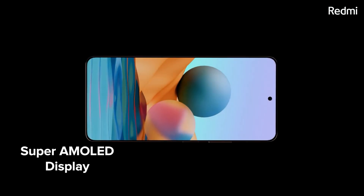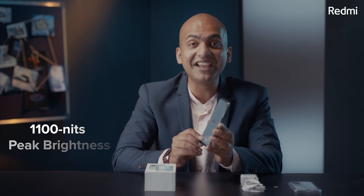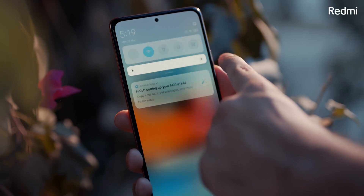The second favourite has to be the display. This comes with a Super AMOLED display — a request from all our Mi fans. And we are not only bringing it to the Redmi Note 10 Pro or 10 Pro Max, but even the base champion Redmi Note 10 also comes with a Super AMOLED display for the first time in the Redmi Note series. My third favourite feature is how bright the display is — the peak brightness is 1100 nits.